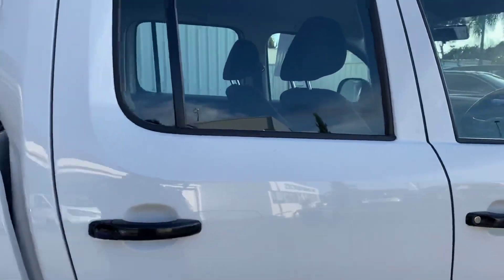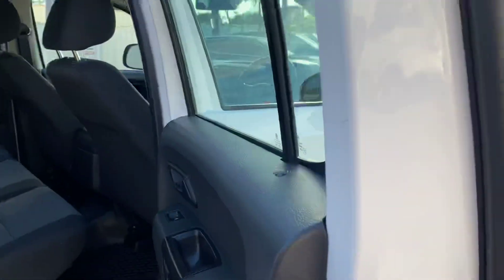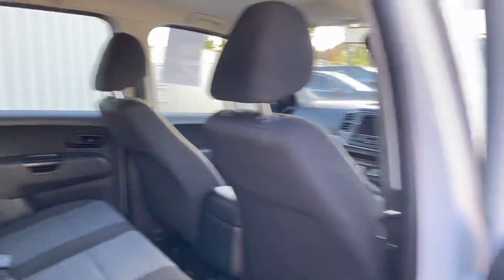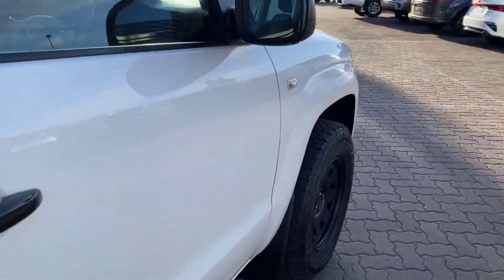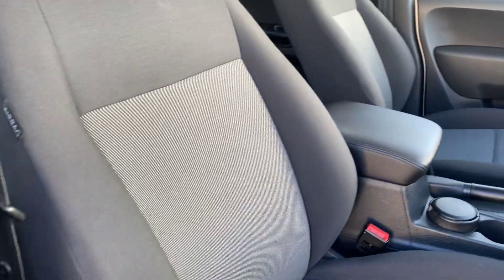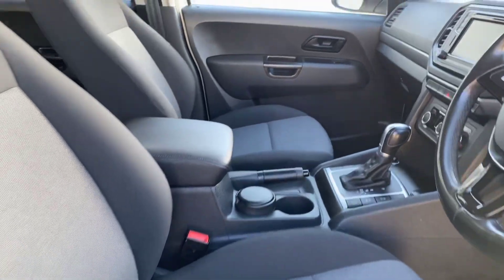It's in stunning white, it's been well looked after. Fabric interior, floor mats, all very nice and clean — a very nice ute indeed. Come inside briefly as well to show the interior — obviously all the things you'd expect like power mirrors and windows, and there's those floor mats as well. Stunning interior, looks really nice.